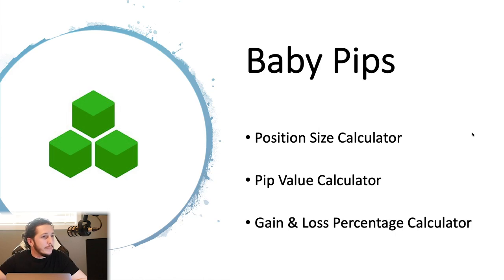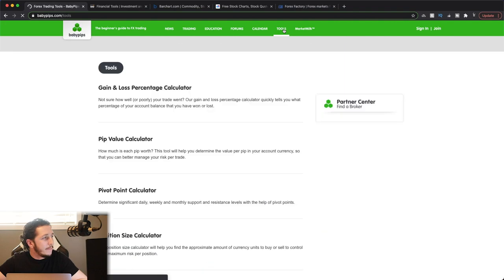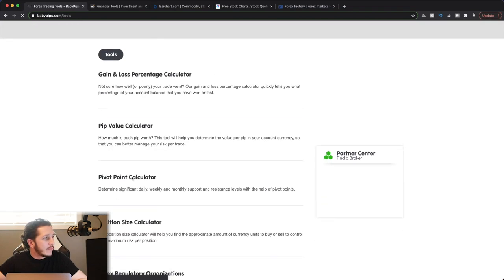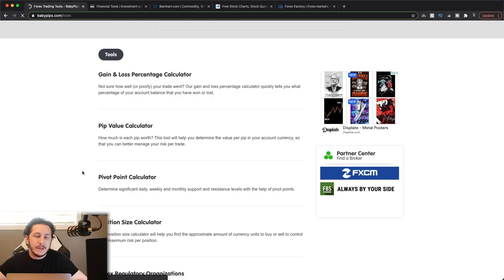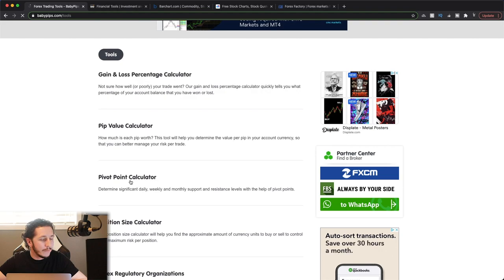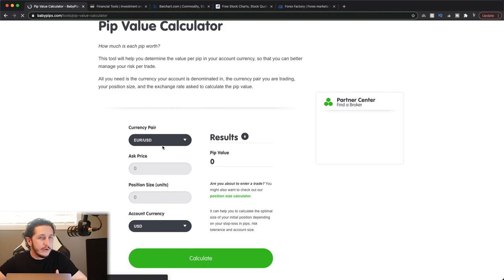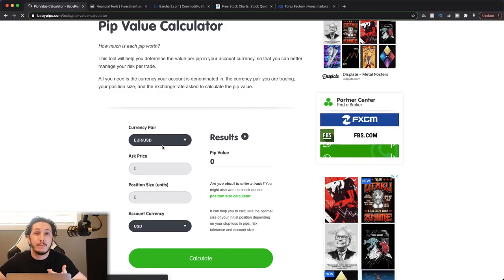Let's pull up their website. This is babypips.com. Once you get here, you want to go to the Tools tab and open that up. They have a few different ones — the pivot point calculator, not necessarily needed; you can pull up a pivot point indicator on your chart and it'll do the exact same thing. So let's look first at the pip value calculator. This is important to know because you want to know how much you're risking per pip based on the position size that you're trading.